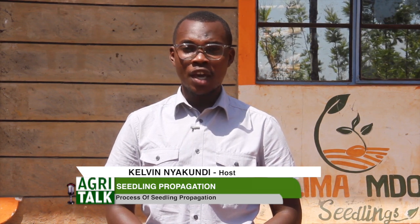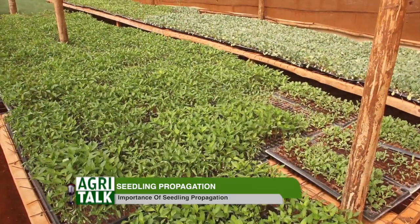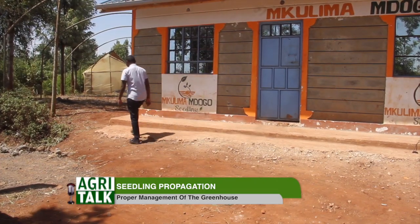Hello there, welcome to this edition of AgriTalk right here on KTN Farmers TV. Today we are in Muranga County, right here at Mkulima Mdogo Seedlings Limited, and we'll be talking about seed propagation — the process of doing this and how you as a farmer can find this in the market. My name is Kelvin Yakundi, join me as we go through this process.